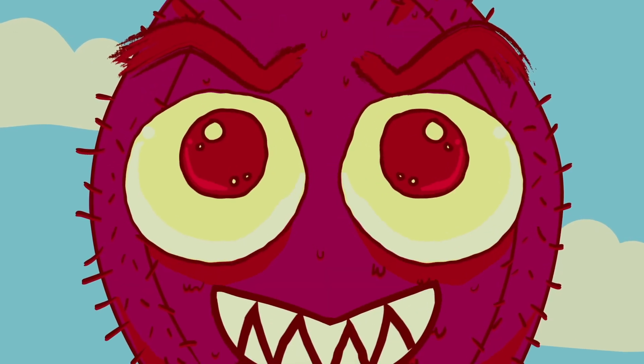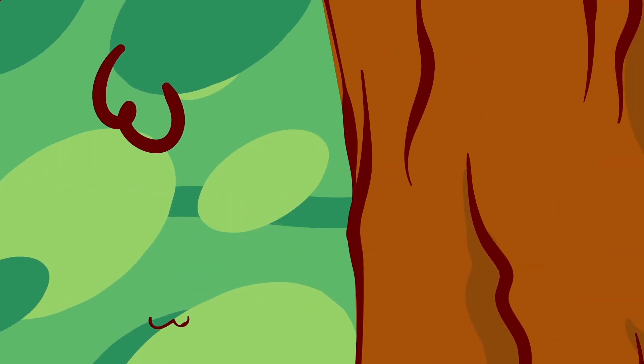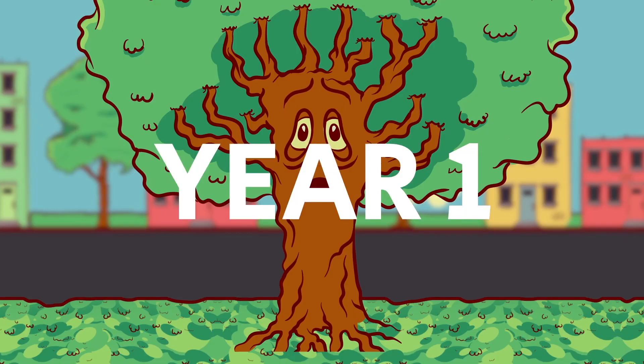They hit the ground, check out their new surroundings, and move into a tree near you. Once in a tree, the pests quietly multiply and produce a fungus that feeds them, but chokes off the tree's food supply.